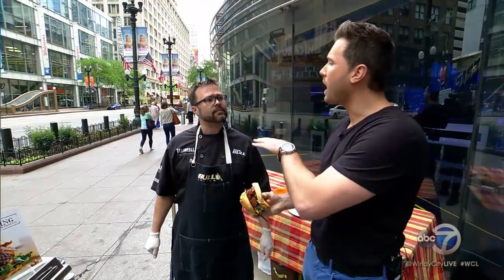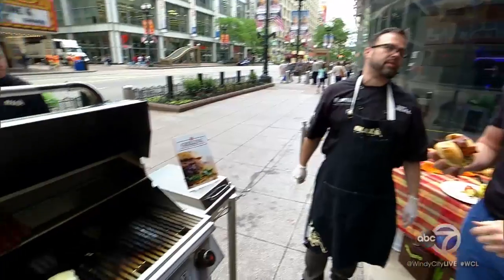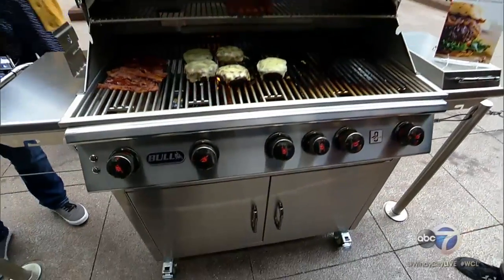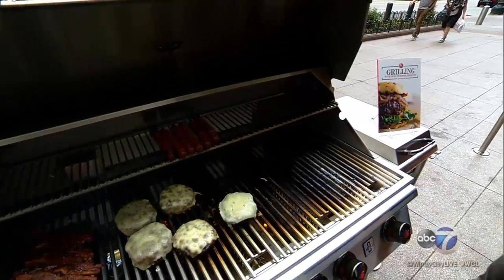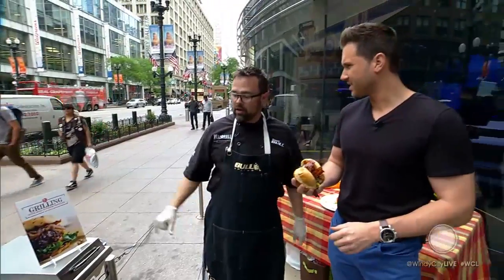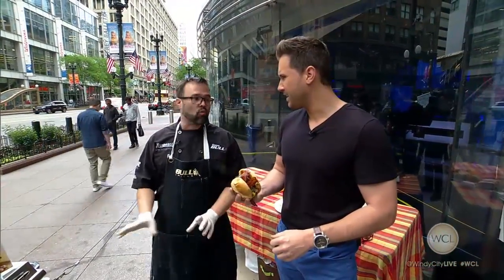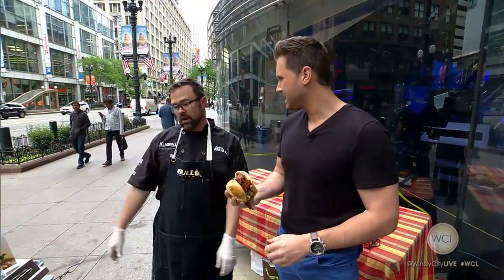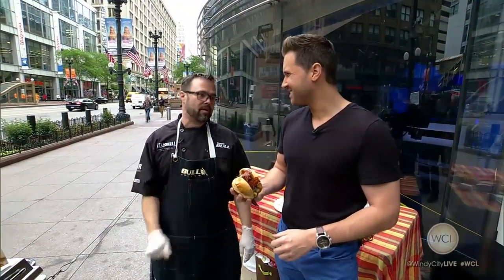Now, are you a big charcoal guy, or are you gas? I like gas for convenience — these grills get up to 500 degrees in five minutes flat, so you can turn it on, go get your stuff, come out, and you're ready to cook. But I also appreciate charcoal because it gives a unique flavor. Bull does sell a charcoal grill called the Bison Premium — it's a great grill. If you need that charcoal, they have your needs covered, and you can find that at American Sale as well.